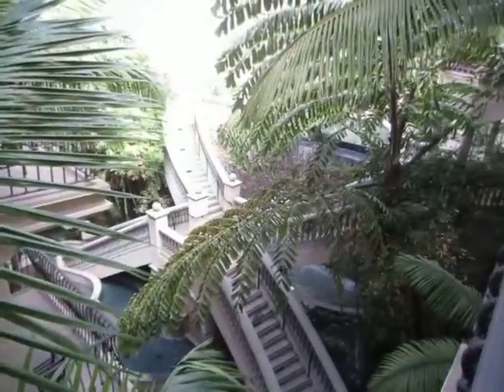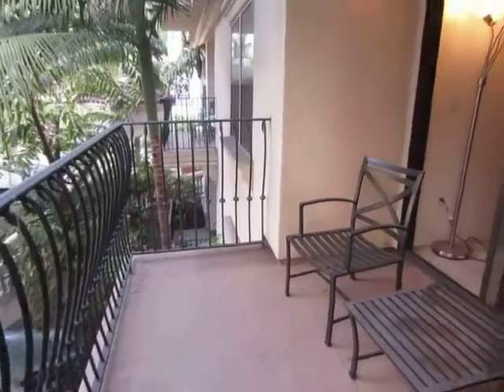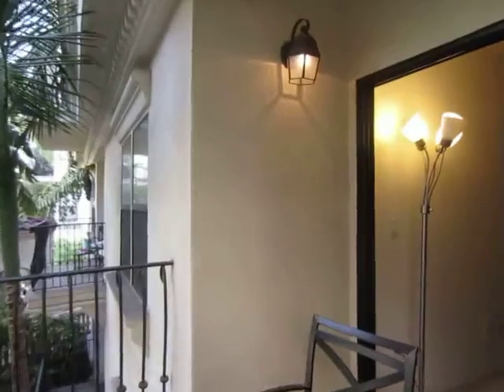This unit features a private balcony which overlooks a beautiful waterfall and lush landscaping. It also has convenient access to the 110 Freeway.